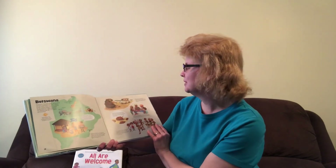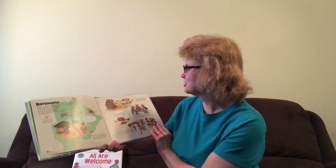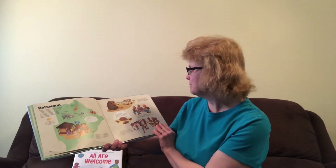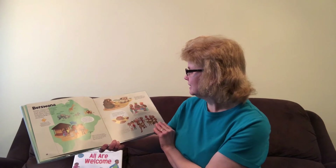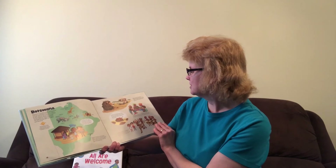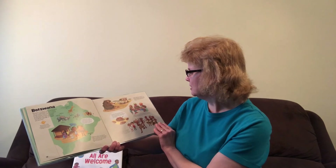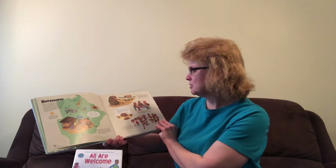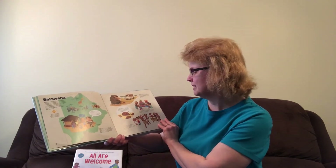For lunch I had Seswaa with Poloko's family. This is a popular dish in which the meat, often beef, is boiled, pounded, and shredded, and then served with rice or maize. In Ngamiland, in northwestern Botswana, the tribe weaves baskets that are sold all over the world. People in Botswana use them to store and carry food. On September 30th we celebrate Botswana Day — there were street parties and parades to commemorate the country's independence from Great Britain.